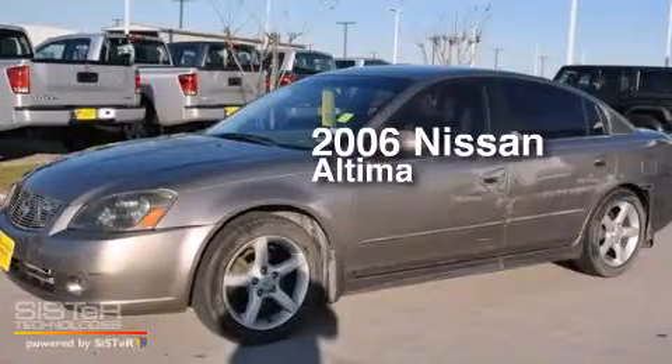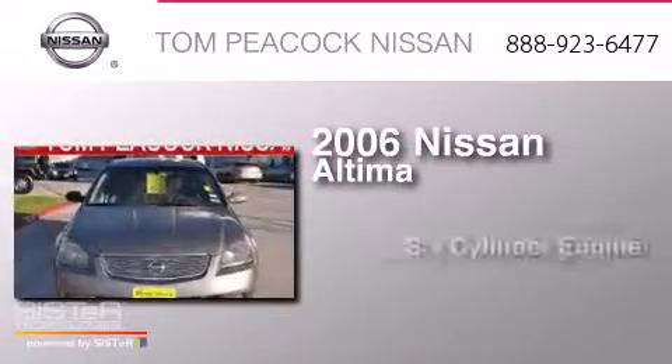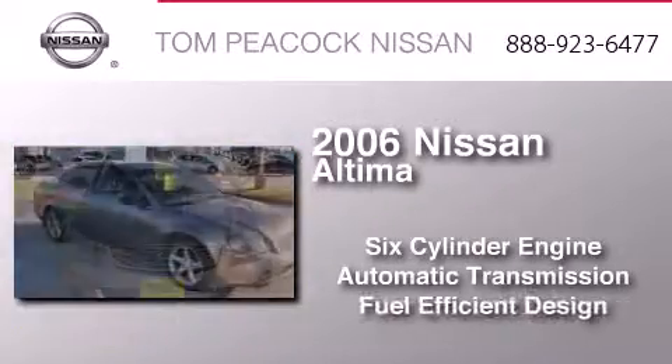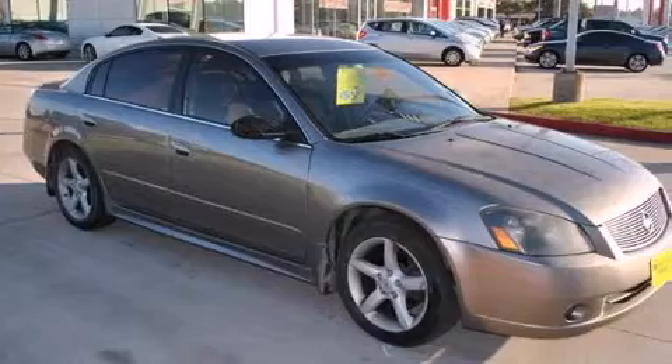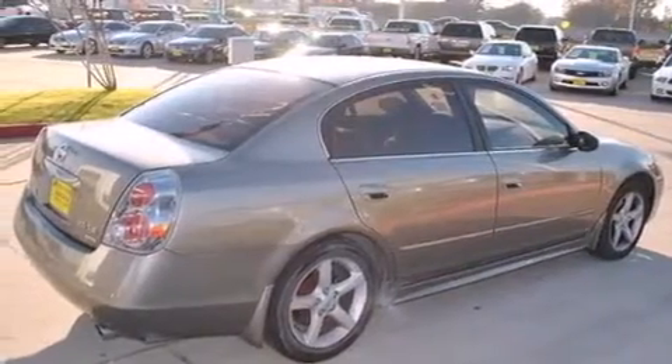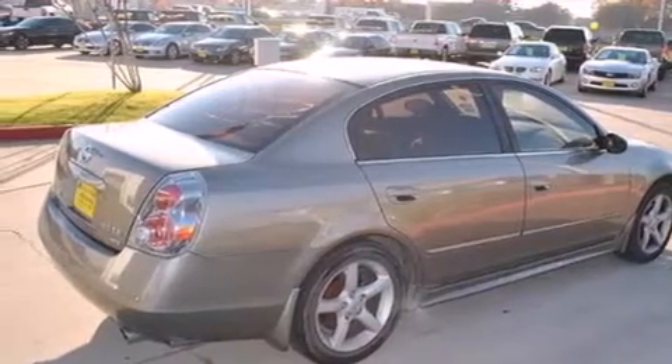This is a 2006 Nissan Altima. It features a six-cylinder engine and an automatic transmission. Its top features include speed-sensitive volume controls and much more.